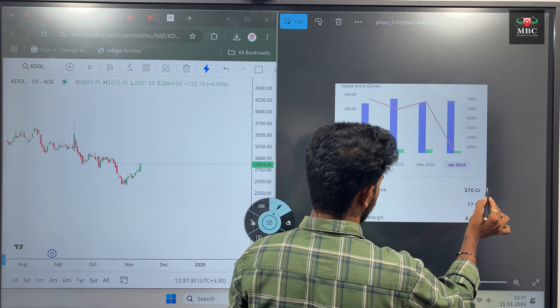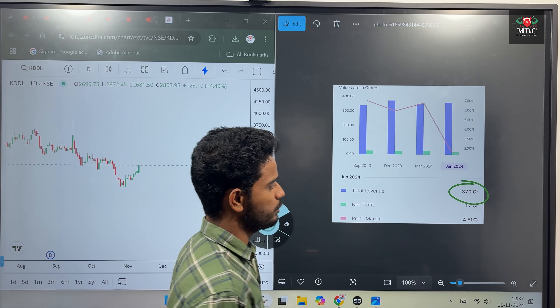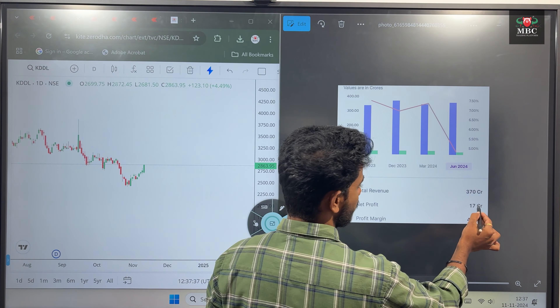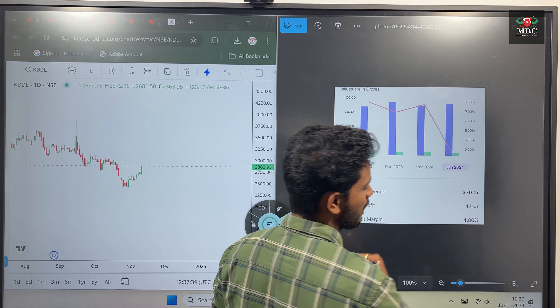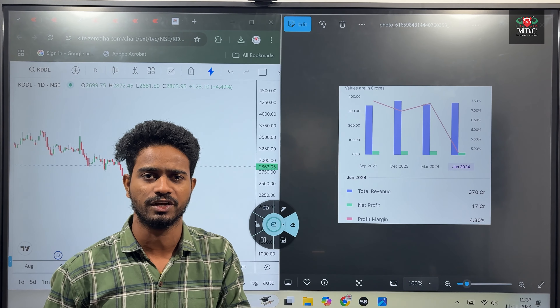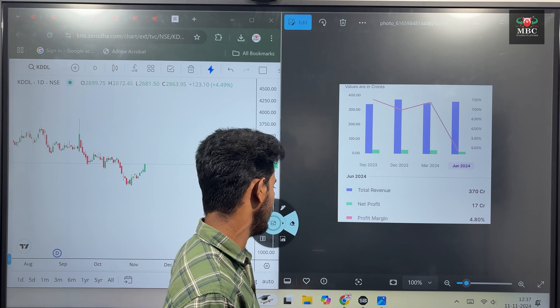If you look at the total revenue from June, you can see the result of 370 CR. The net profit is 17 CR, with a profit margin of 4.80%.